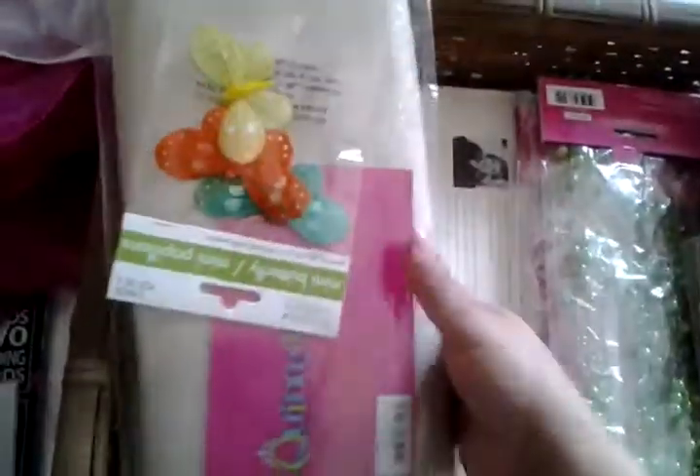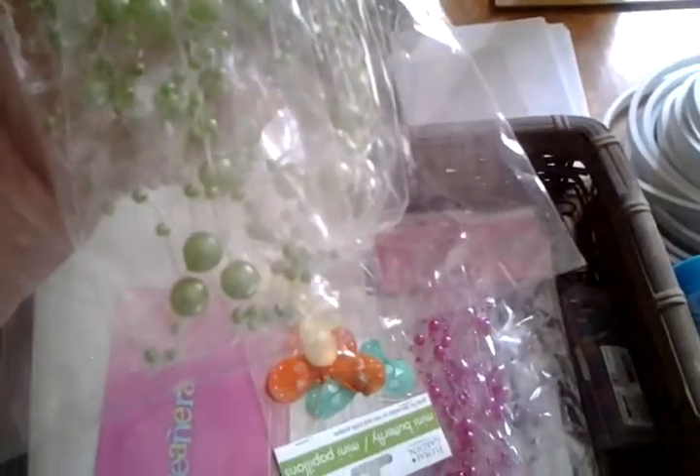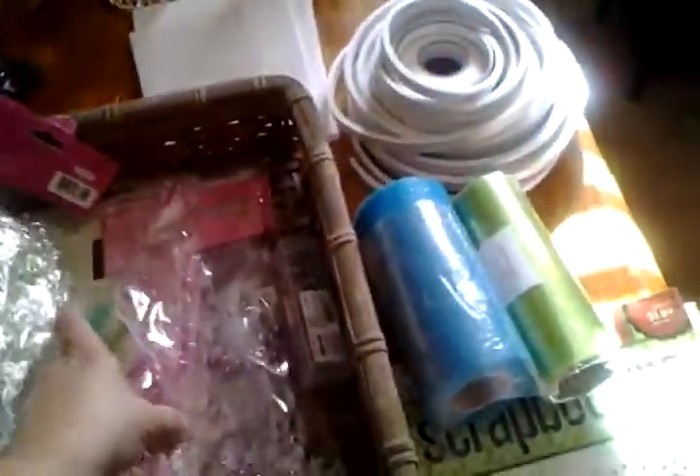I got some of these gems here and I can finally put this stuff away. Some butterflies I bought at the Dollar Tree. And then these I also bought at the Quinceanera sale — they're like long sprays, kind of held together with fishing twine it looks like. I'm just going to use them for whatever. I got the green, the pink, and this purple.